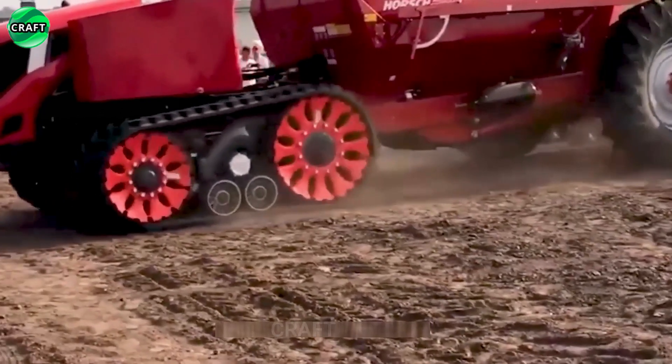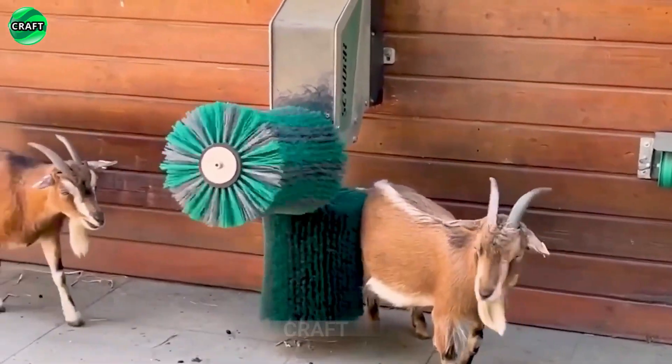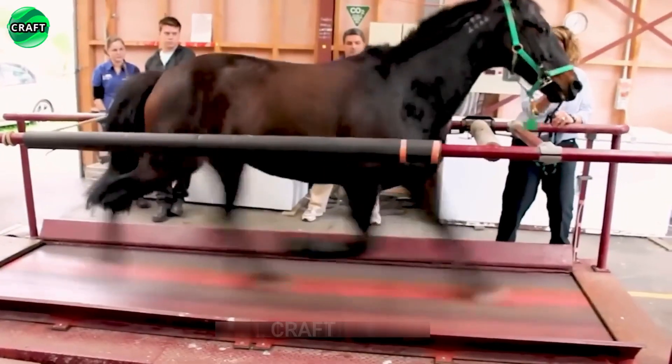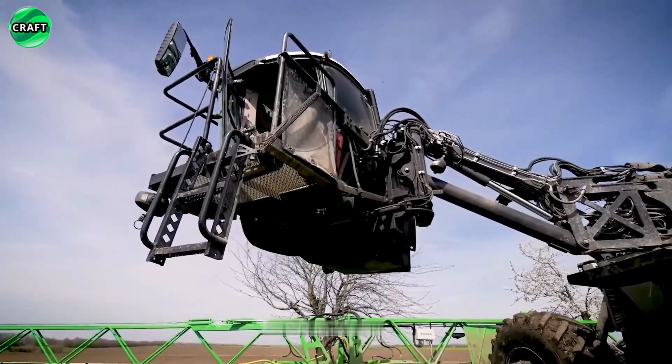A real revolution is happening in agriculture, and the Craft Channel has collected for you a selection of the most successful and advanced agricultural machines that are changing the rules of the game in this industry. These innovative machines, from autonomous seeding robots to smart watering systems and next generation mowers, are helping farmers.